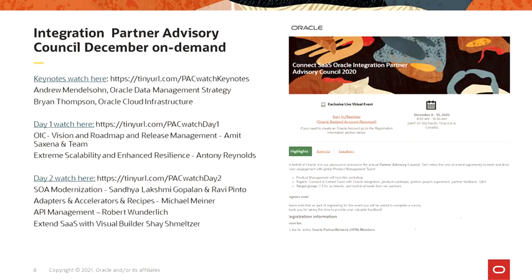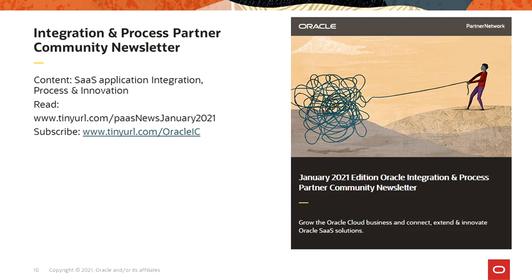In case you missed the Partner Advisory Council in December, where we presented all insights about Oracle Integration, please watch the on-demand versions, including the keynotes. Day one covered Oracle Integration Cloud Vision and Roadmap, Extreme Scalability and Enhancement. Day two covered SOA Modernization, Adapters and API Management, and Visual Builder Cloud Service. Please make use of our on-demand recordings and read our community newsletter. The January edition is available — subscribe at tinyyear.com/oracleic.